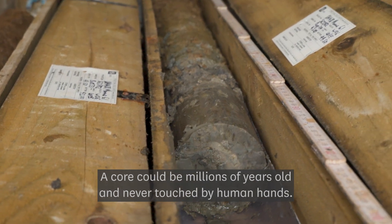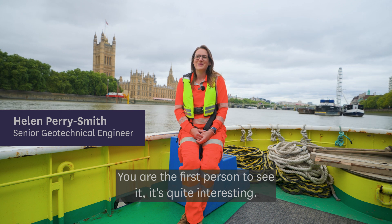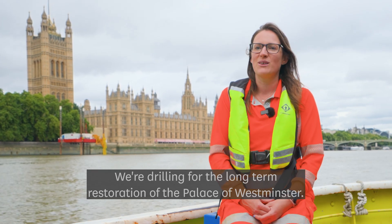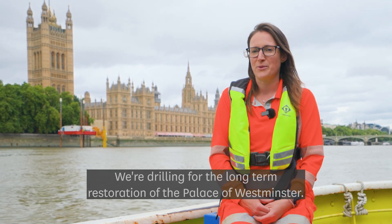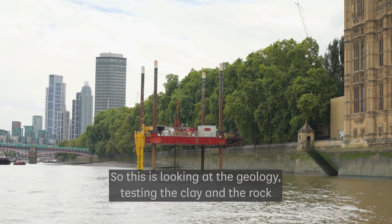A core could be millions of years old and never touched by human hands. You're the first person to see it — it's quite interesting. We're here drilling for the long-term restoration of the Palace of Westminster, so this is looking at the geology, testing the clay and the rock.